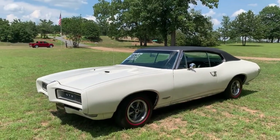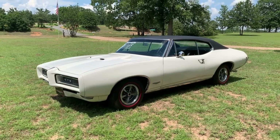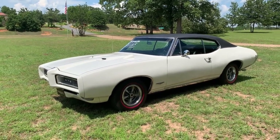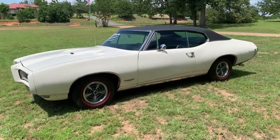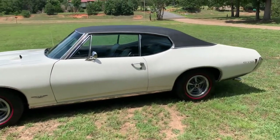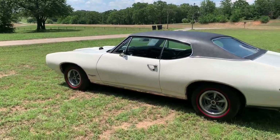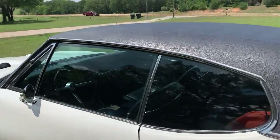Very solid body, nice paint, nice interior, new looking vinyl top, 400 engine automatic, factory air that blows cold. It's got a lot of good stuff. The redline tires really set it off and they're radials. Rally II wheels. Very nice car inside and out.